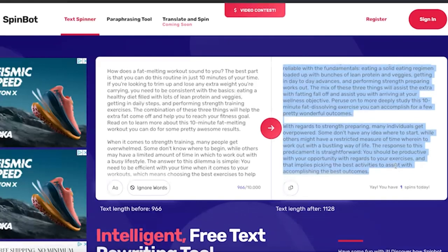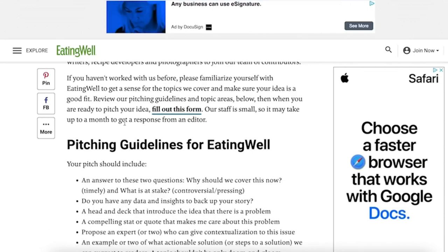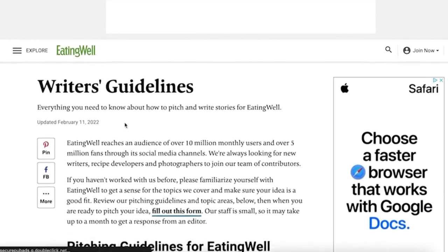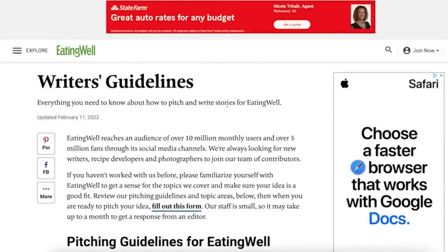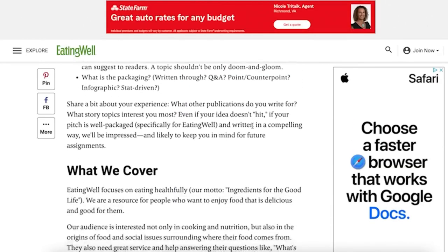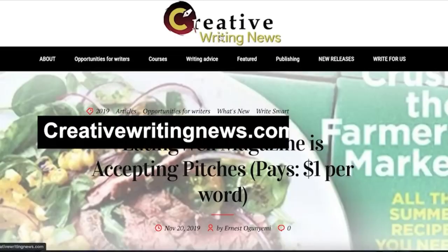You can take that unique rewritten content and sell it on three websites to get money. The first is eatingwell.com. This website will pay you for the articles you create, so instead of performing all the hard work of creating articles for days, the rewriting tool will do the hard work for you. They will pay you up to one dollar per word, so if you get an article with 500 words, you can get paid $500 for that piece, and it took you less than 20 minutes.